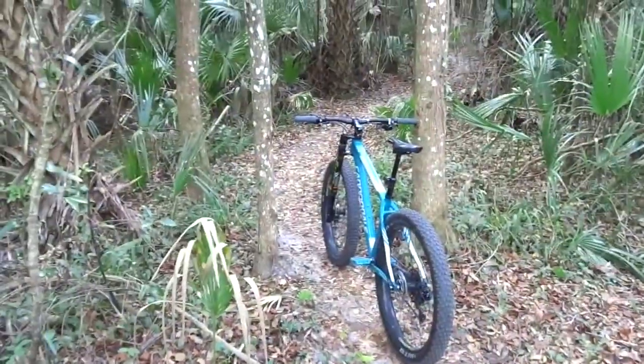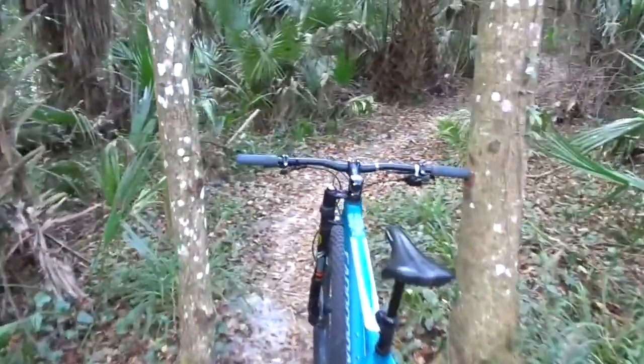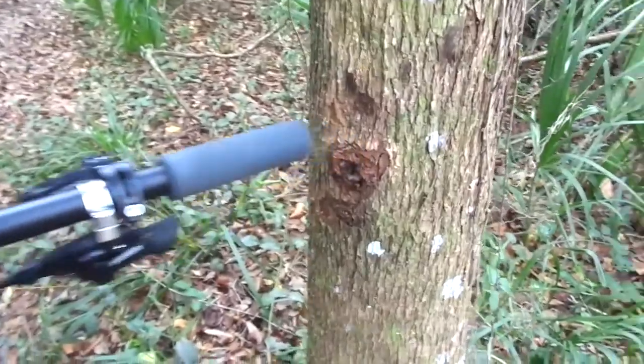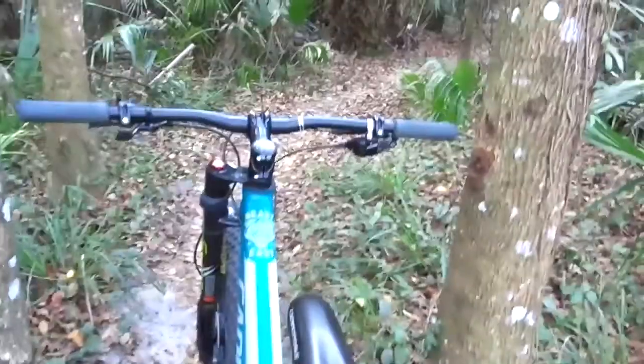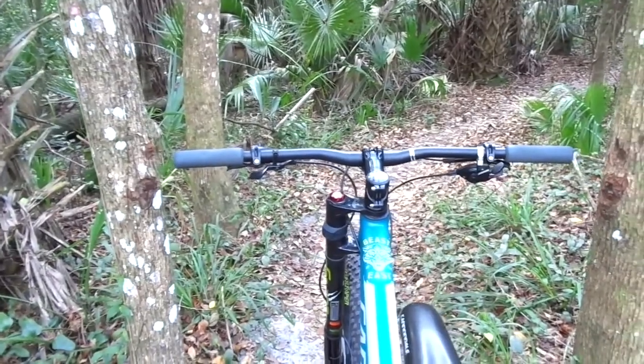And here's another part of the trail — it doesn't leave you much room when you come between these trees. You can see all the handlebar marks being made here and here. You only have that much room between the trees to clear it.